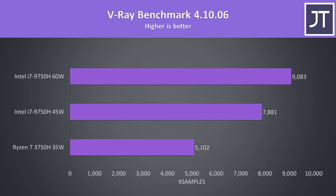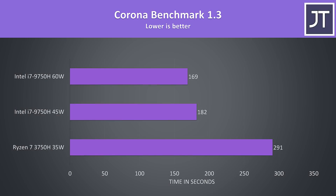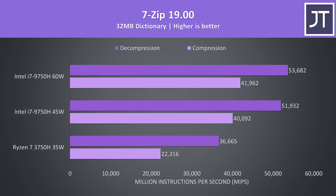The V-Ray benchmark uses the CPU to render out a scene, so yet another task that's typically faster the more cores you have. This time the i7 was 54% faster than the Ryzen 7 at 45 watts and a massive 78% faster once boosted up to 60 watts. Even the stock result in another scene rendering benchmark was 60% faster when compared to the Ryzen processor. I've used 7-Zip to test compression and decompression speeds — the decompression speed saw a modest 41% improvement with the i7 at 45 watts, but a way higher 80% faster speed when it came to compression.